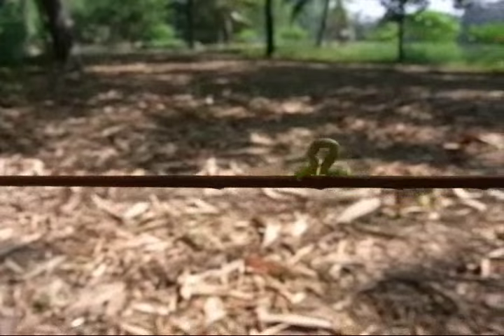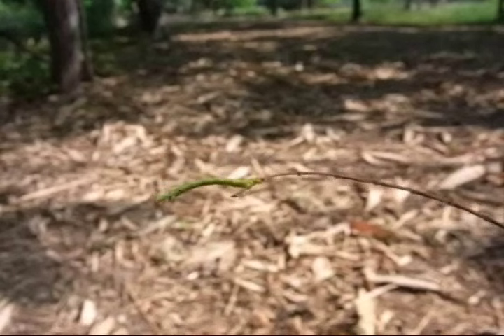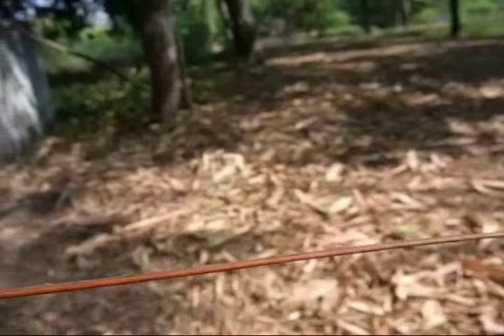This is an inchworm. You can see why they call it inchworm. That inchworm can really move.